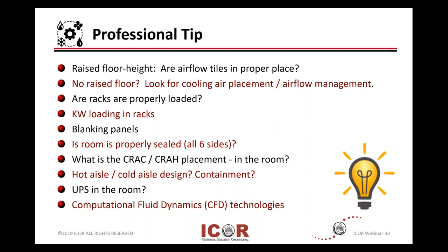Of course, blanking panels — put those in place. They're cheap and they yield great benefit. Finally, take a look at the rooms or your data suites. Is the room properly sealed? Think of all six sides: the four walls, the floor you're standing on, and the ceiling above you.